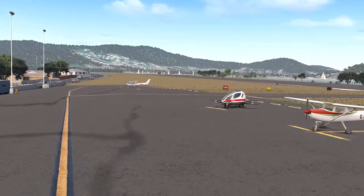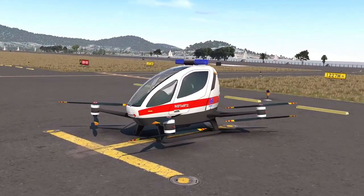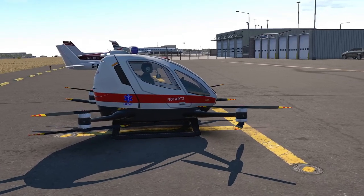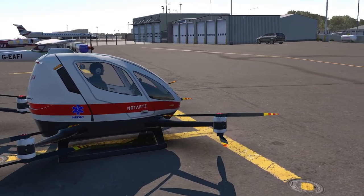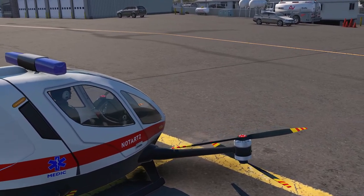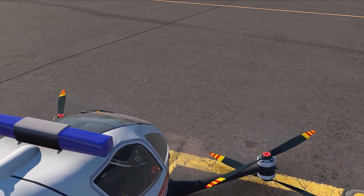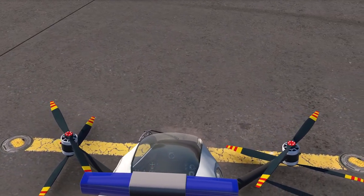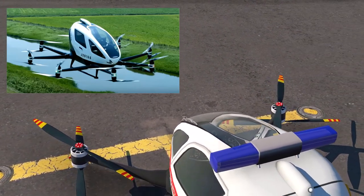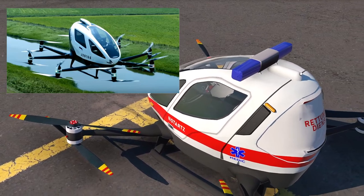Ah, there it is. This is the Quadrocopter — it's a freeware model for X-Plane made by JPB63. I'll leave a link where you can download this in the comments. The Quadrocopter is a one-occupant machine which, as you can guess from its name, is powered by four pods, each of which has two contra-rotating propellers. This is a fictional aircraft but it's based on a real one — the Chinese-made Ehang 216, which is an autonomous aerial vehicle.